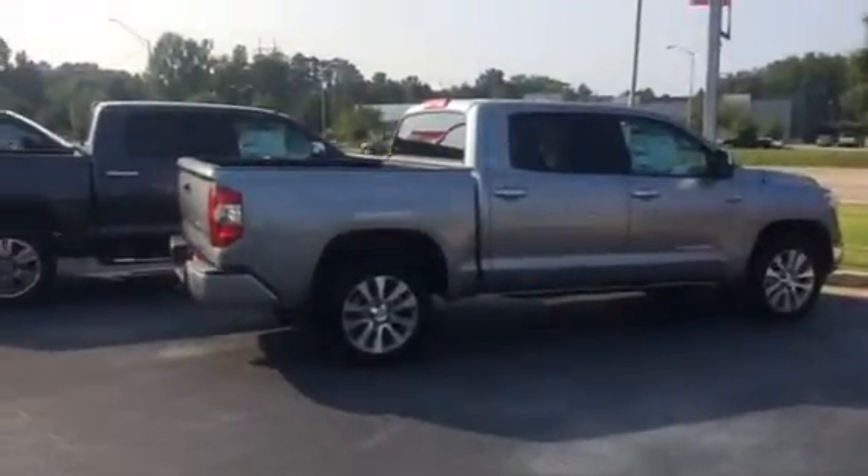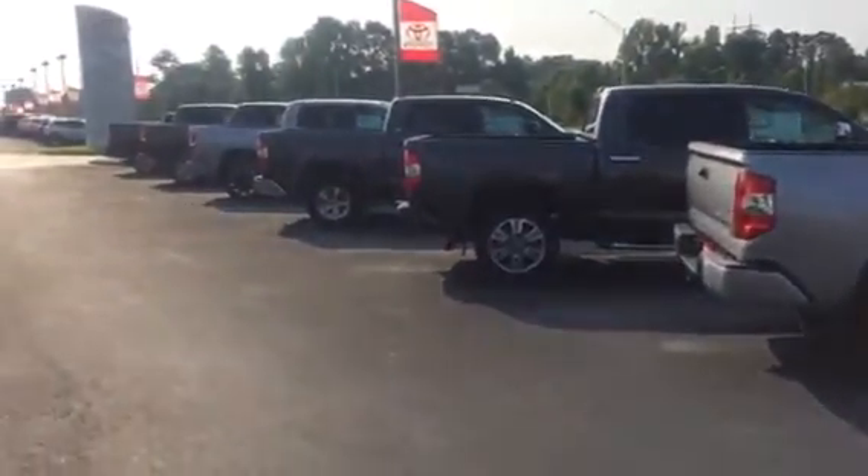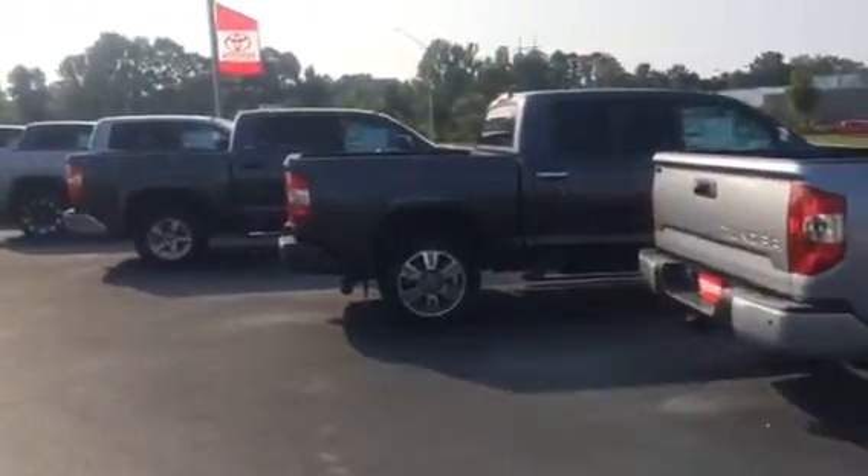Hey Latrice, good morning. This is Bobby Sabia here at LaGrange Toyota. I want to take a minute and just introduce myself to you and give you a brief little walkthrough of just a few of our Tundras we've got here in stock.